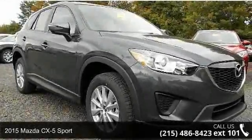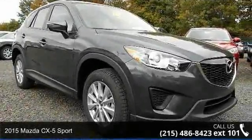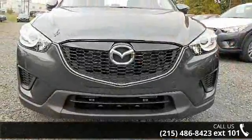Step onto the 2015 Mazda CX-5 Sport. If you are looking for a first-rate auto, this one could be yours today.